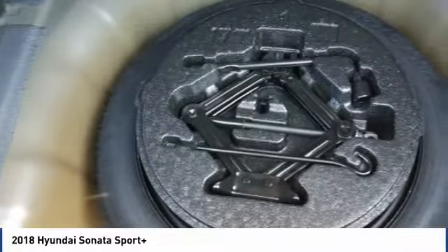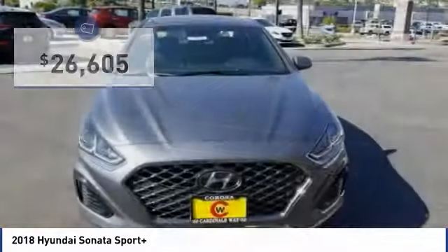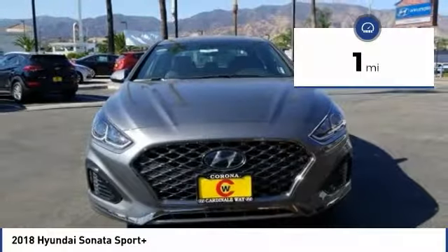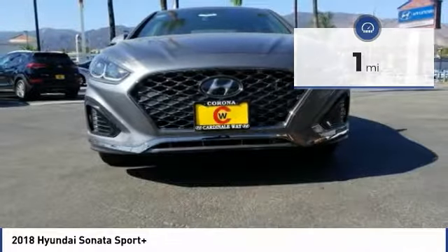Don't forget the exterior corrosion protection — a 14-step roto-dip system that provides unmatched protection for your Sonata — and it is priced below $30,000. This vehicle has less than 100 miles. Here are some of this vehicle's great options.